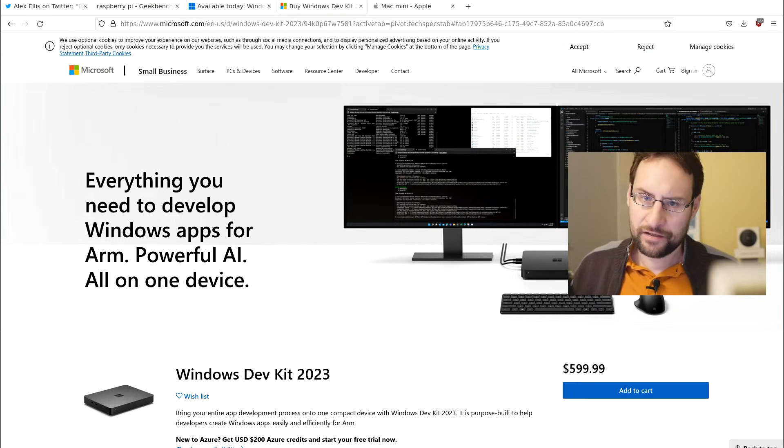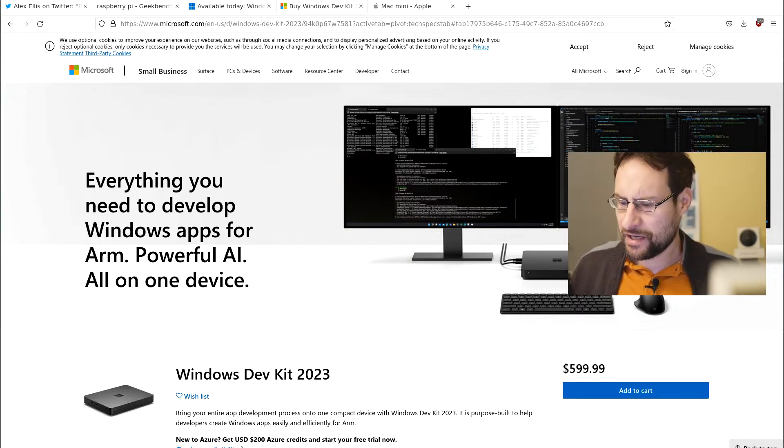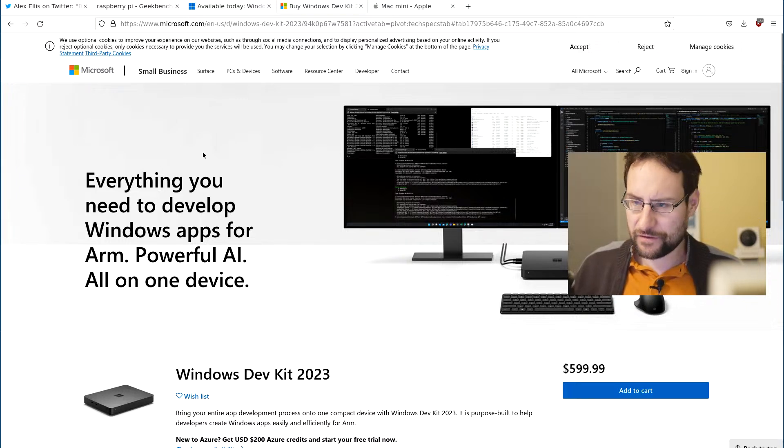Welcome everyone for a quick tech announcement. The other day Microsoft released their unexpected — at least to me — Windows ARM64 DevKit.